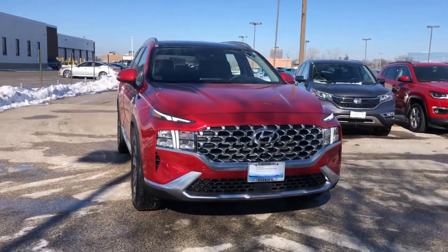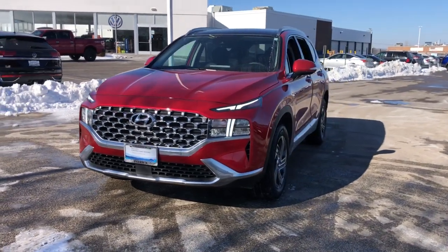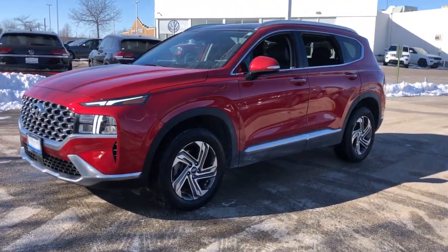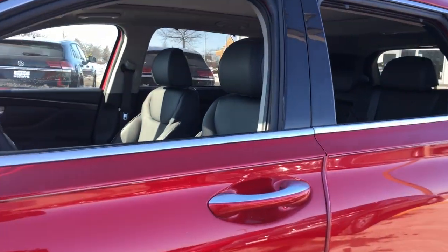Enjoy the view of this 2022 Hyundai Santa Fe. With less than 25,000 miles on the odometer, this vehicle stands out from the rest. Handsome and versatile, this Santa Fe brings ease and comfort to your busy lifestyle.